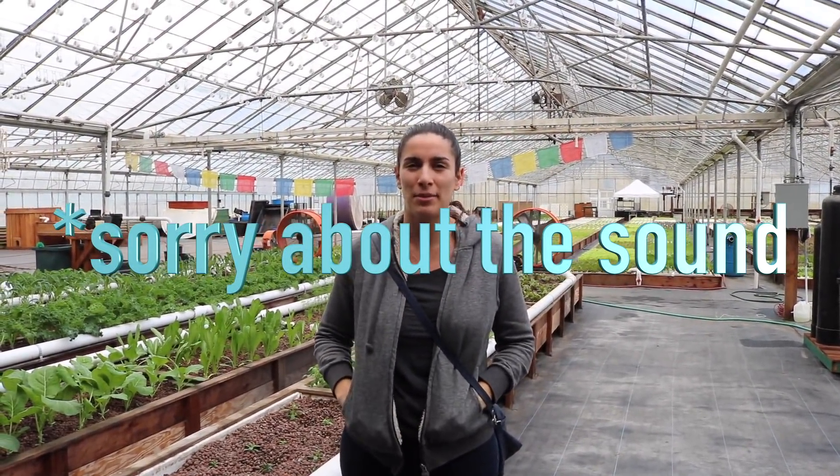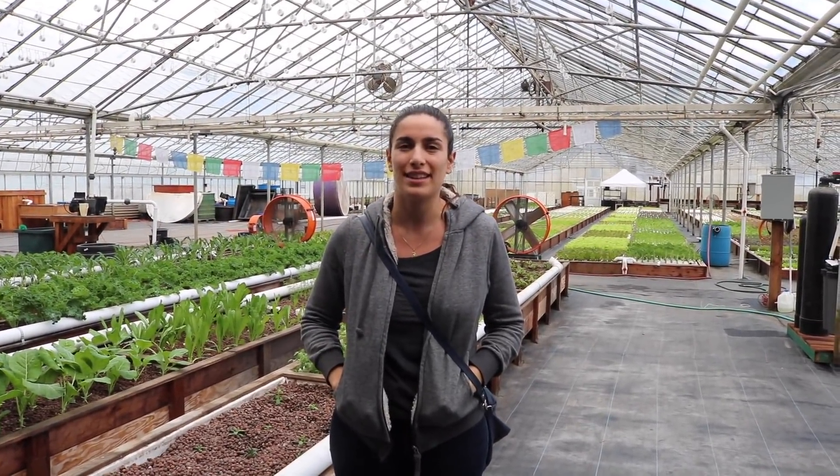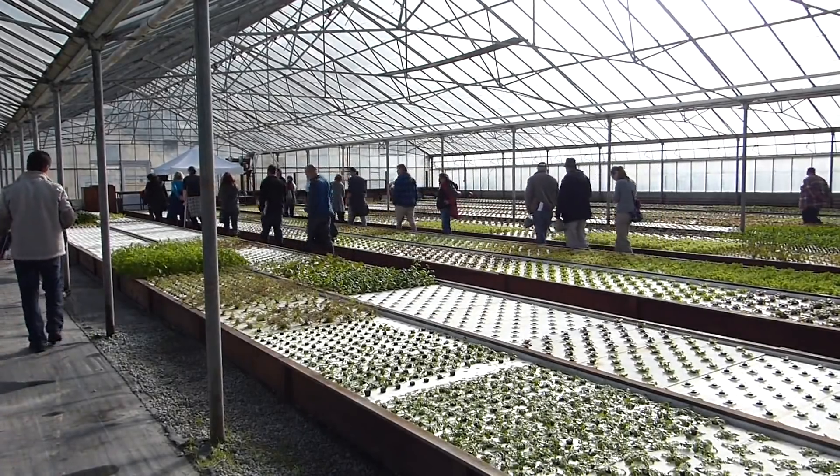Hi everyone, we are here at Oroboros Farm. It's a new farm in California, just near San Francisco. We had a guided visit and it's amazing what they're doing here, so thank you for wanting to work with us.